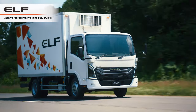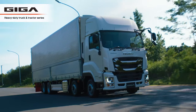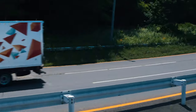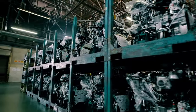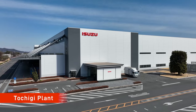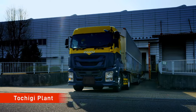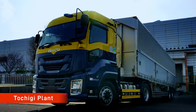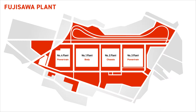The Fujisawa plant produces light, medium and heavy-duty trucks as well as axles and transmissions. The Tochigi plant manufactures diesel engines of all sizes and supplies them to the Fujisawa plant to be installed to vehicles. The manufacturing plant consists of four plants for body, chassis and powertrains.